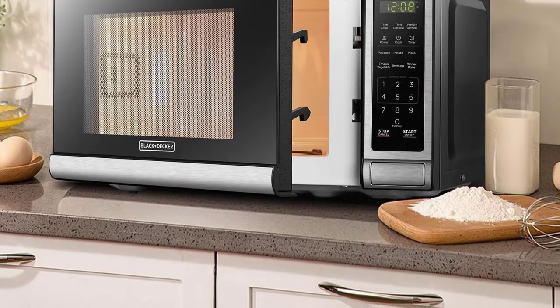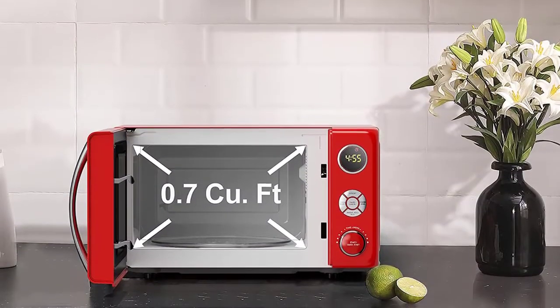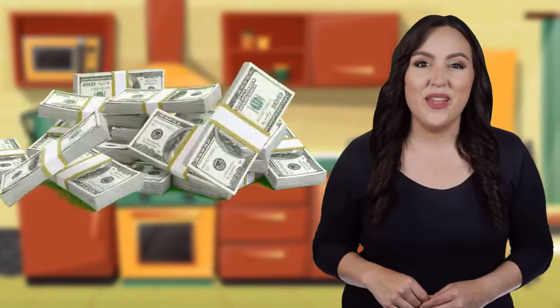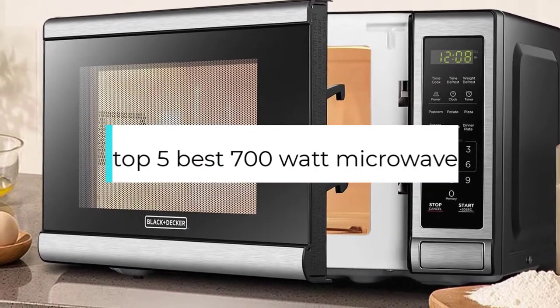Opting for the best 700-watt microwave means that you'll be able to enjoy delicious snacks and eat your dinner whenever you like. These compact appliances come packed with versatile options for easy and fast meal preparation. Welcome to Compact Reviews, where we aim to update you on the latest and best everything that has to do with cooking and the kitchen. We test them out in real life so you know what they're like even before buying them. In this video, we will discuss the top five best 700-watt microwaves.